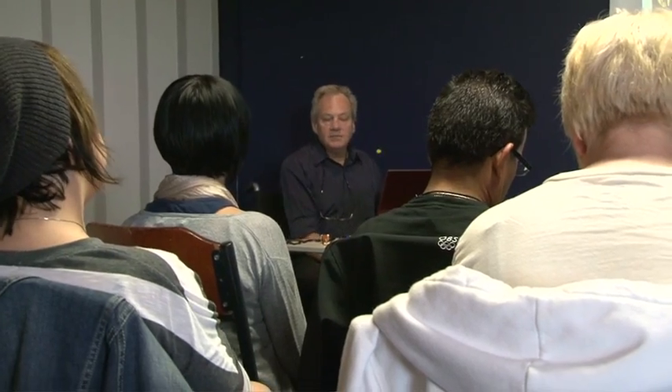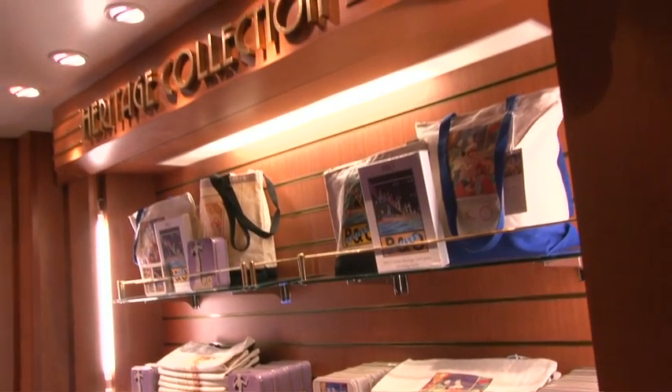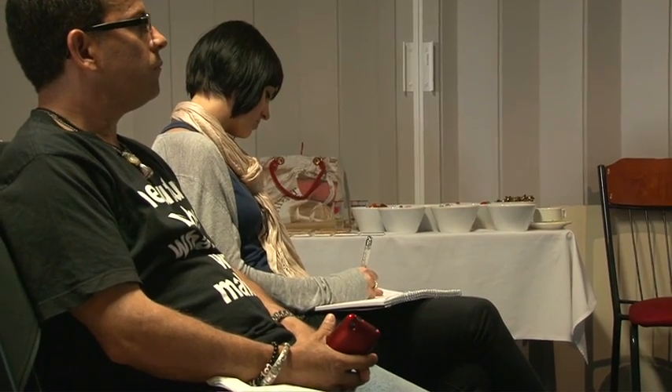We also had a chance to catch up with P&O's historian Rob Henderson, who gave us a lowdown on all the products in the heritage collection. All the images used on these products have an amazing story behind them, and it was great to get Rob's insight into the history behind all of these images and the history of P&O.